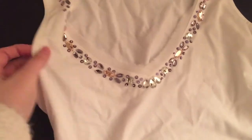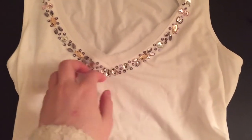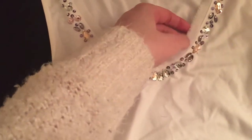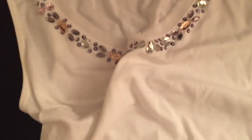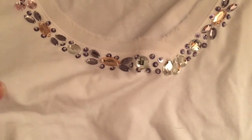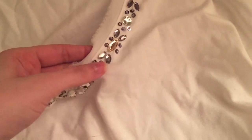I feel conflicted about this White House Black Market tank top — extra small — because I really love the beading and the frayed collar, but there's a small mark on the front and some animal hair from the previous owner. I could sticky-roll that off. I might give it to my mom because she loves it, or I might list it in my Poshmark closet. It's really pretty, so I'm not sure.